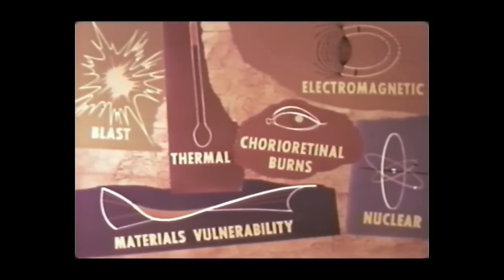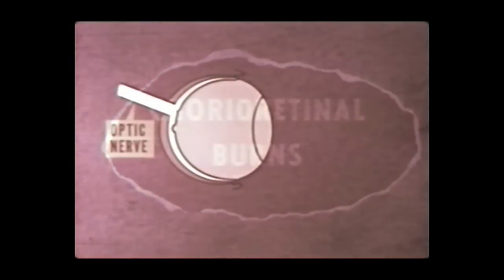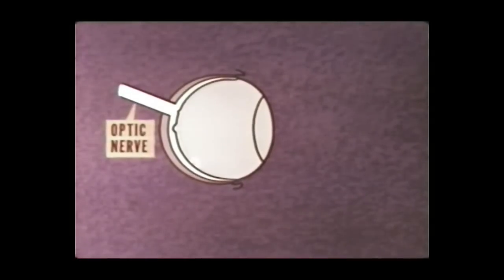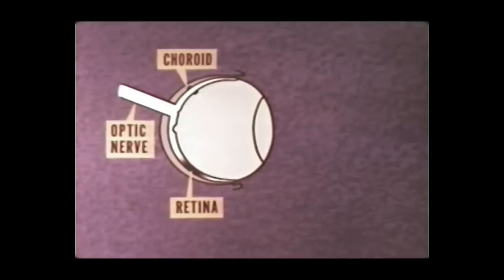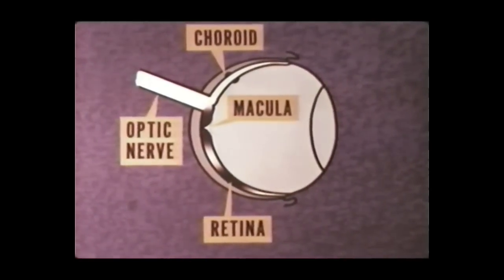As part of the thermal studies, a biomedical project examined the hazard of corioretinal burns utilizing rabbits for the tests. Damage by thermal energy to the retina or choroid will leave permanent scars or lesions, which may not result in impairment of vision if away from the macula, nor is pain associated with such burns. However, if the burn occurs on the macula, loss of central vision and visual acuity will result. The phenomenon of corioretinal burn is distinct from flash blindness, which is the temporary loss of vision resulting from lesser amounts of thermal energy.